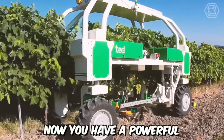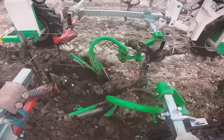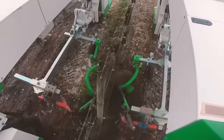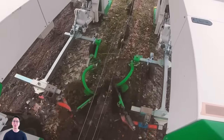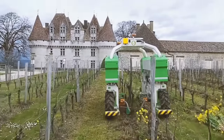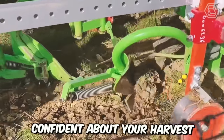This cultivator automates weeding and soil loosening in the rows and around plants in vineyards. The main advantage of this tractor with its cultivator is that it moves not over the plants, but on the sides of the rows, so you can be completely confident about your harvest.